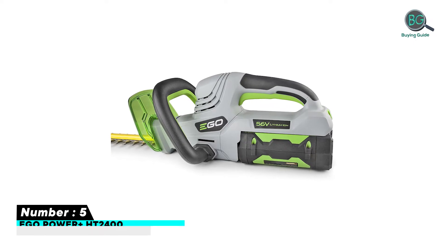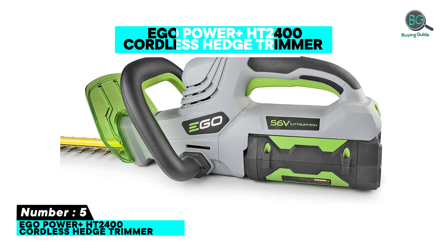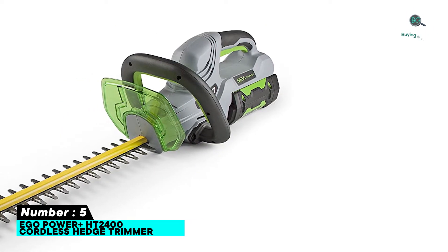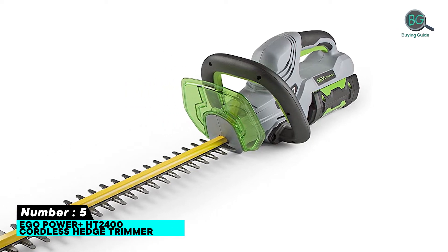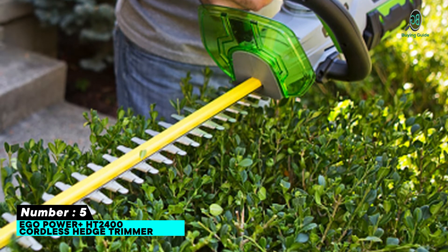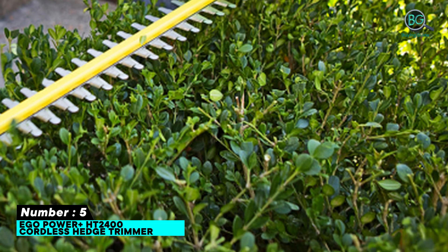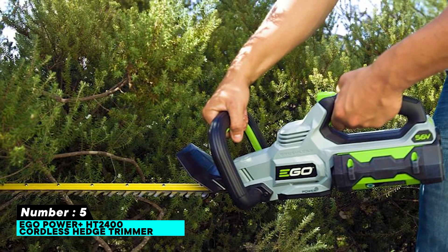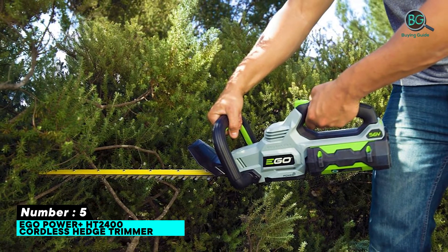Number five: EGO Power+ HT2400 cordless hedge trimmer. Features include a 24-inch dual-action hardened steel reciprocating blade, three to four inch cut capacity, compatibility with all EGO Power+ arc lithium batteries, and weather-resistant construction. Electronic brakes stop blade action quickly for improved safety control. The hardened steel blades are powered by all EGO tools batteries.